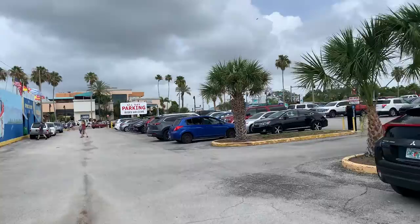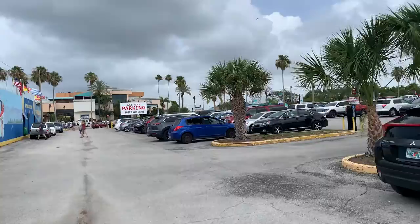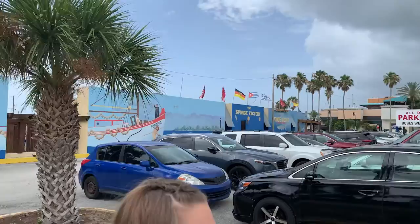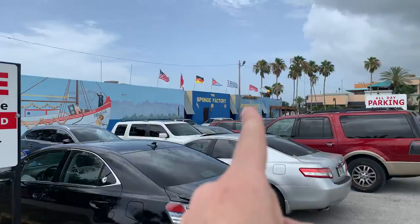After doing some research, they said there are quite a bit of parking places down here, so we found one. The main little street is called Dodecanese Boulevard, which is right over there. There's all-day parking right next to the sponge factory, which we're going to check out. It costs ten dollars to park here, but that's all day — a really inexpensive place to park.